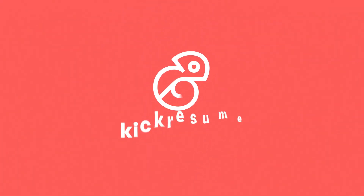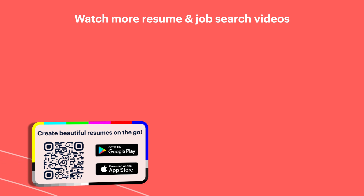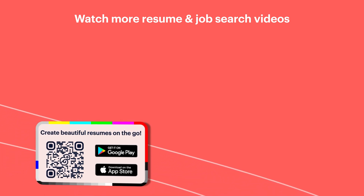That was the ultimate guide to remote working. Hope you found it helpful. If you did, consider subscribing to our channel and hitting the like button on this video — it helps a lot. See you next time. Bye.